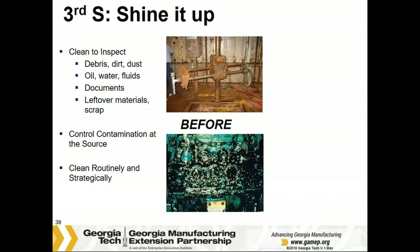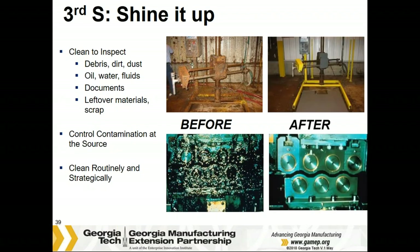The third S is Shine. Cleaning is important to keep your equipment operating at peak performance and your workplace clutter-free. A simple daily task of cleaning is a great way to inspect your equipment and find issues early before they turn into breakdowns. As you can see in these two examples, they don't look like they've been cleaned in quite a while. When you look at the 'after,' you can say: now when I start to see some contamination or an oil leak, it's easier to find the source, spot it, and figure out how to control the contamination at the source. Also, look for any leaks or maintenance attention needed.